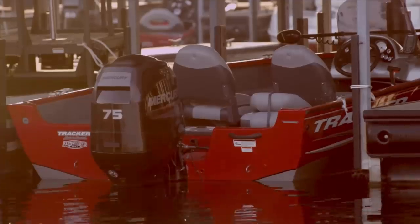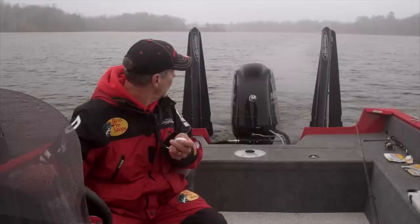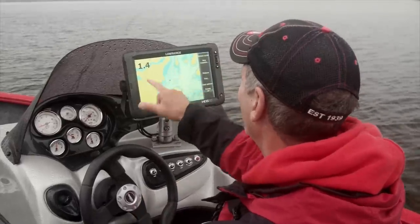But when it's time to start throwing the crankbait, we've got to slow it down. So on the 75, the 150, or even the big 300 Verado, what you can do is throw a sock out, you can put the power pole out with the paddles, and bring that speed down.